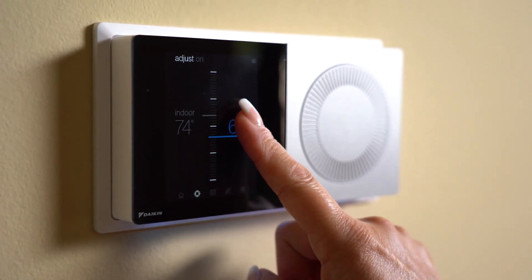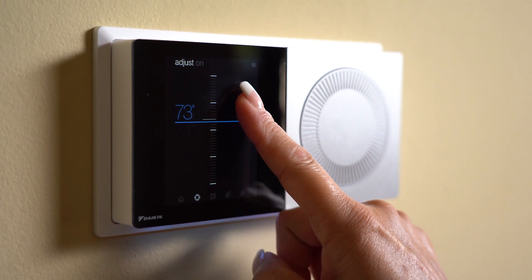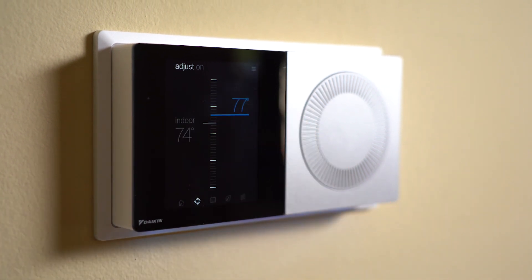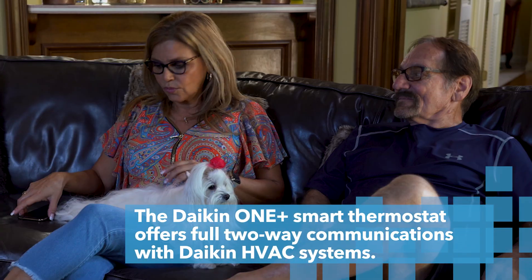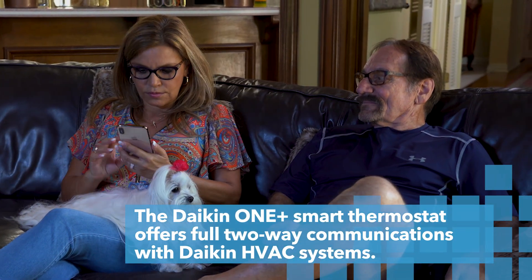The Daikin One controller looks absolutely elegant and easy to use. I love the option of being able to control it from my phone. Sometimes we're just sitting down watching TV and I want to change the temperature — I just grab my phone and do it. I don't have to get out.